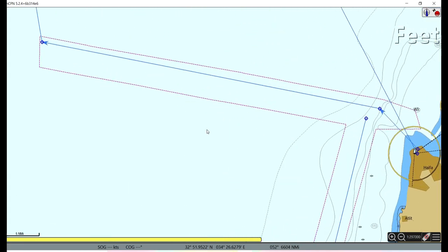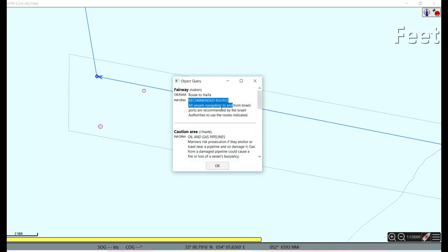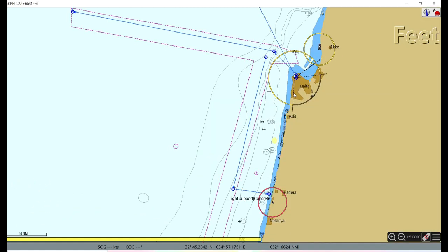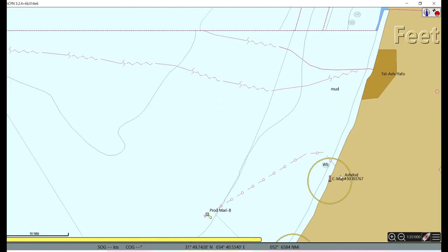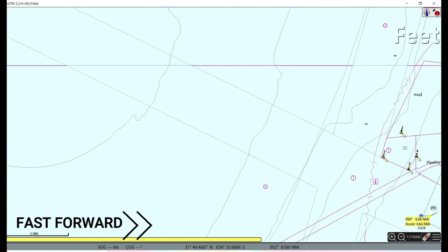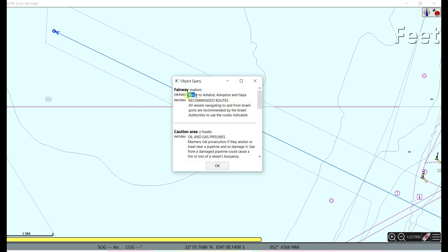In their original color, the recommended lanes appear in gray on the chart. Looking at the chart properties, you can see the note: 'All vessels navigating to and from Israel ports are recommended by Israel authority to use the routes indicated.' The recommended lane name is 'Route to Haifa.' There are also lanes for other ports — for example, this is an Israel port called Ashdod, and there is a recommended lane there too. Object query shows: Route to Ashdod, Ashkelon, and Gaza — recommended route.